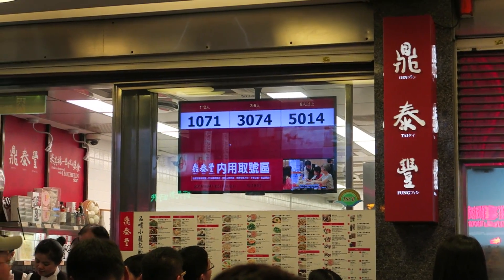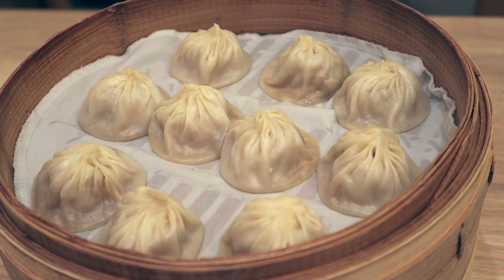Hey guys, it's Angel. Today I'm heading out for dinner at one of the most famous restaurants called Din Tai Fung, also known for their juicy pork dumplings. Now I'm just a short subway ride away, so let's head out to dinner.